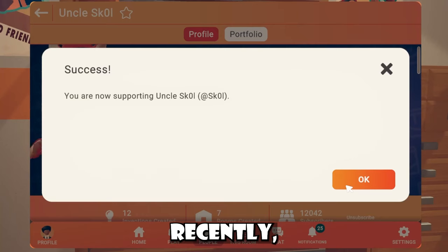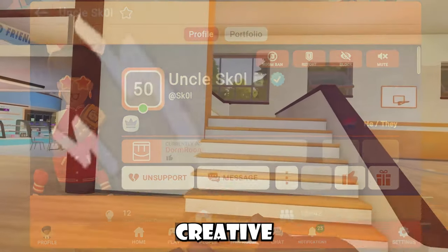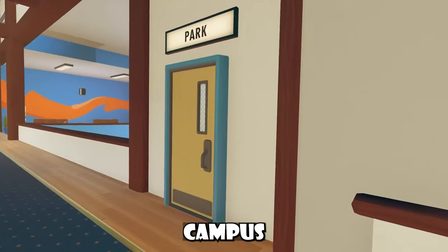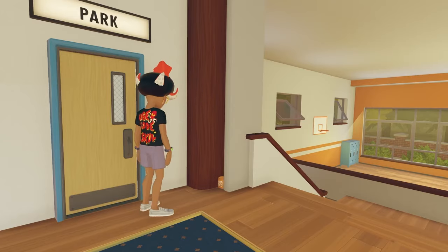If you guys haven't been living under a rock recently, you might have noticed that inside the Rec Center, a few things are gone. We've lost Creative Academy, RR Behind the Scenes, and the Creative Campus. We still have the bucket, so I mean, we didn't lose much.